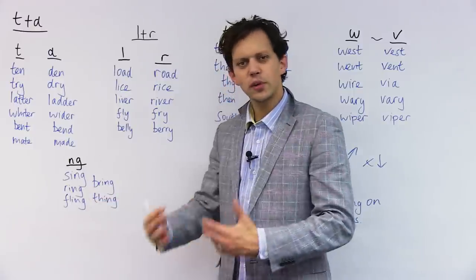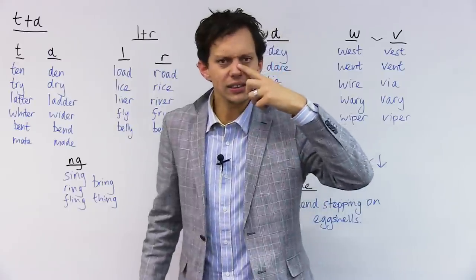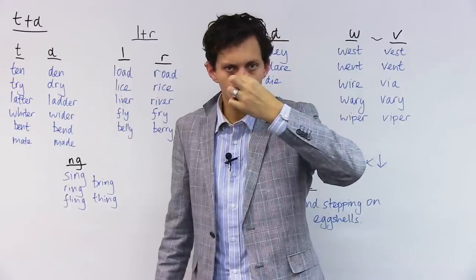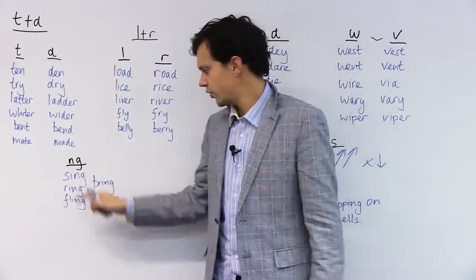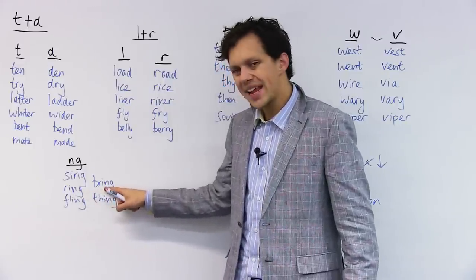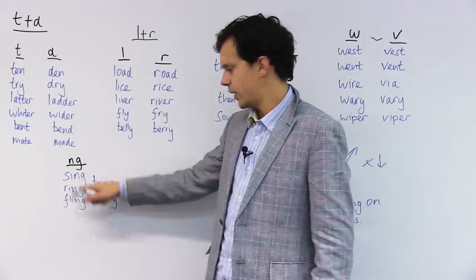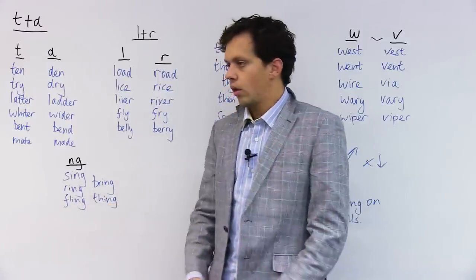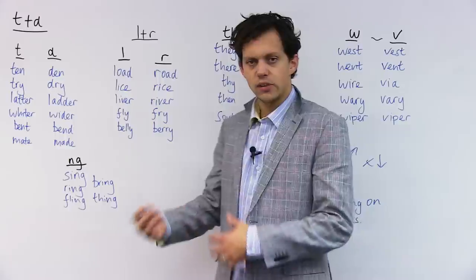I also noticed some difficulty with the nasal sound, the nose sound: N. When I do that N sound, I should feel vibration here in my nose. N — have a go at home. Focus that noise out through your nose. Let's go for: SING — feel the vibration in your nose. RING. BRING. FLING. THING. Sing — obviously singing a song. Ring on my finger. Bring me a cake. Fling a pen — throw; also means romance, a fling. And thing is an object.